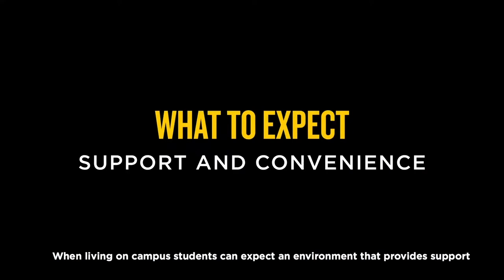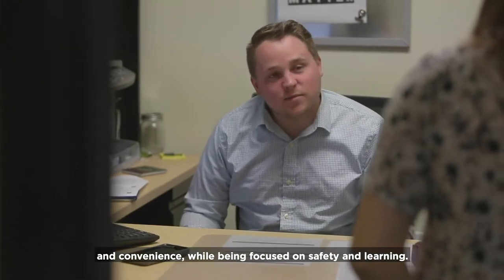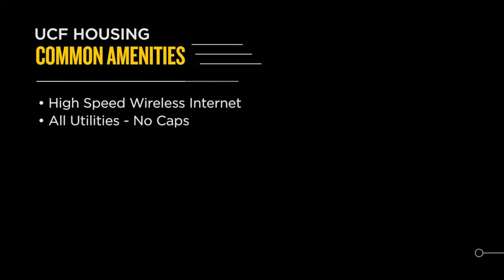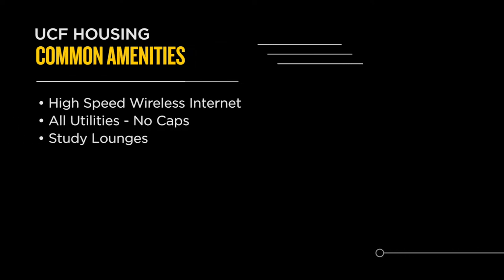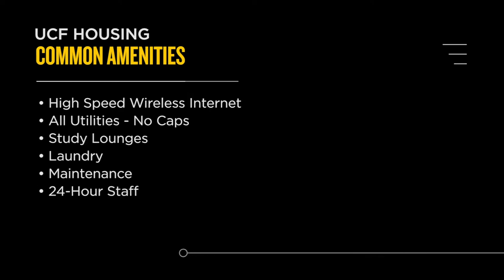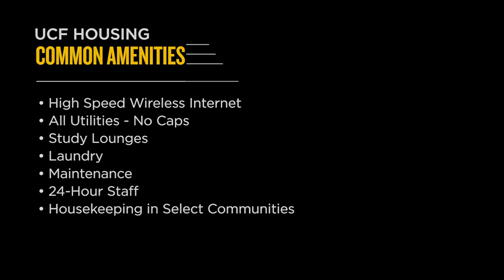When living on campus, students can expect an environment that provides support and convenience while being focused on safety and learning. All UCF housing comes furnished and includes high-speed wireless internet, all utilities with no caps, study lounges, laundry facilities, on-call maintenance, 24-hour residence life staff, and some communities even get housekeeping services.